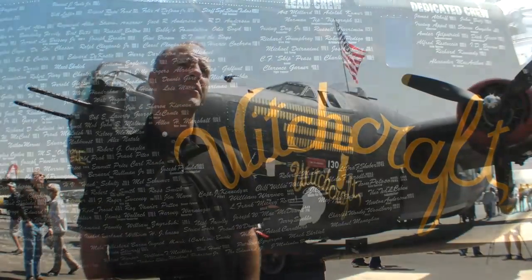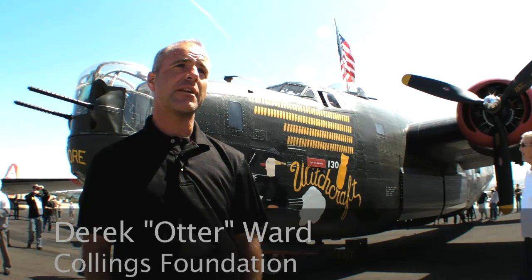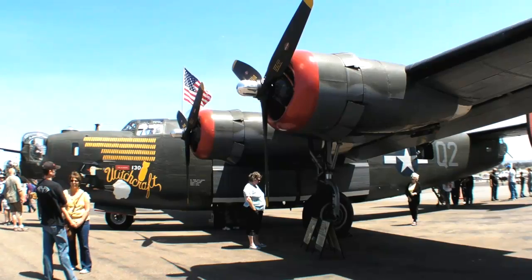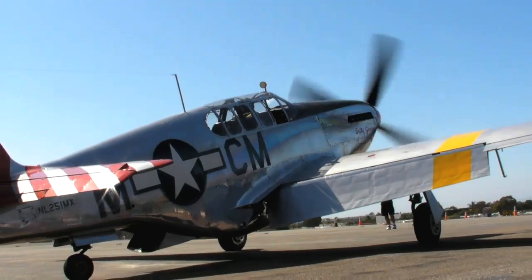The Collings Foundation is a non-profit educational foundation dedicated to living history events. We currently travel the country ten months out of the year, seven days a week, to about a hundred and ten cities with three aircraft: the B-24, the B-17, and the P-51.